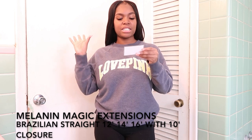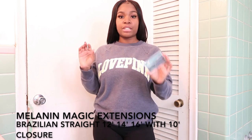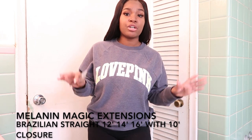The brand is Melanin Magic Extensions — hopefully I said it right, forgive me if I didn't. But I want to give a big shoutout to them for giving me the opportunity to wear their hair and review it.